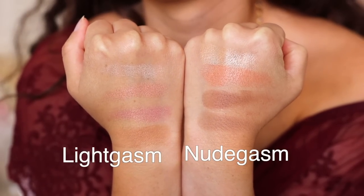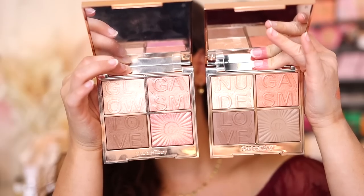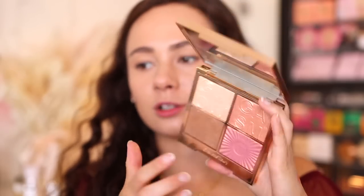Comparing this to the Lightgasm, the top two shades of the older palette seemed more creamy, while this new formulation feels a little drier — though I think that's partly because the older palette has been worn down. The bottom row differs: the Nudegasm now has two contour shades, whereas the Glowgasm palette had a pop blush instead. I wish there was another cheek shade rather than two contour shades, but I haven't put it on my face yet, so enough jibber-jabber.